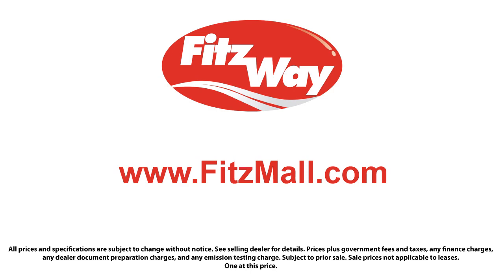Being paid this way allows them to work for you. They are paid the same way no matter what vehicle you choose. We offer these benefits to build trust and loyalty with our customers.